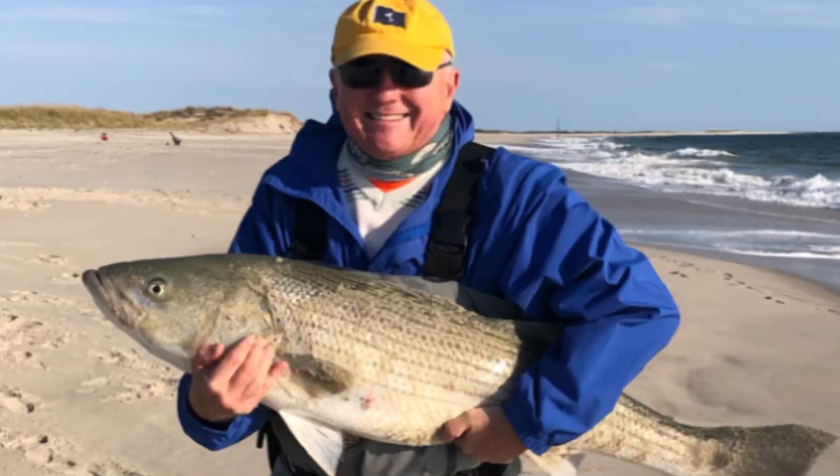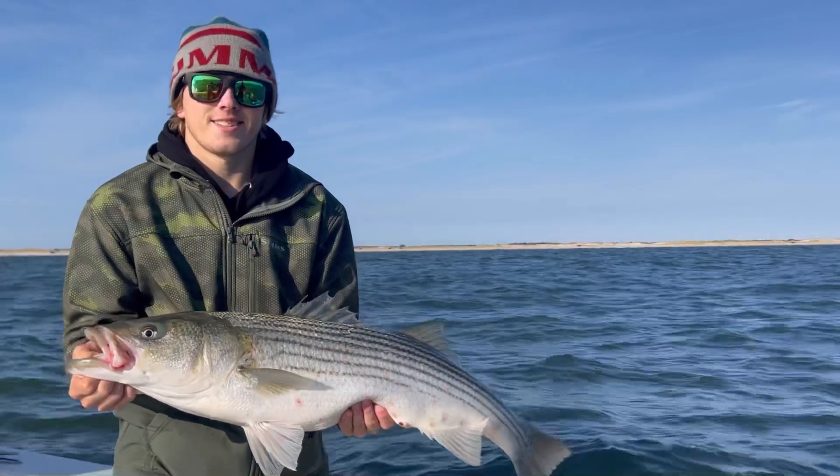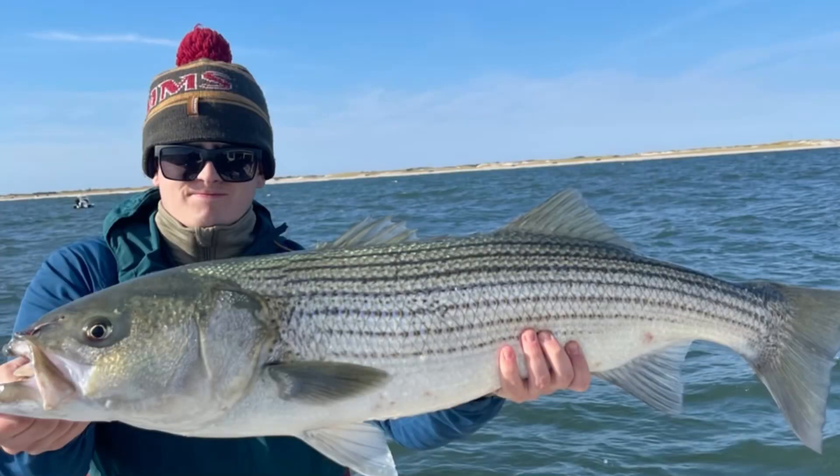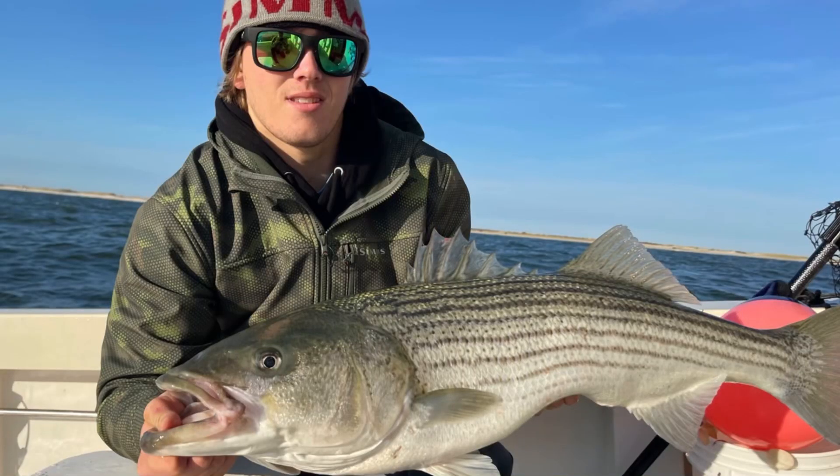Right now there are big bass in the area. They're being caught on the beach and in the boats. Land-based anglers are getting it done, boat anglers are getting it done. I just finished up my morning trip and had a couple beautiful striped bass today on the boat. Had a really good bite going down along Island Beach State Park in the morning — got into some live bunker fishing, also fishing some big chartreuse mojo jigs.